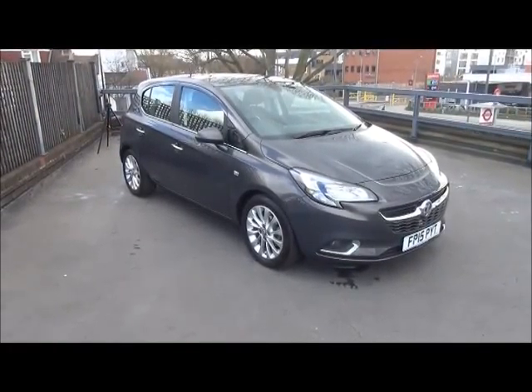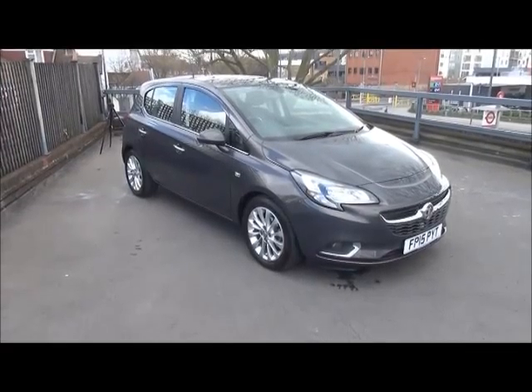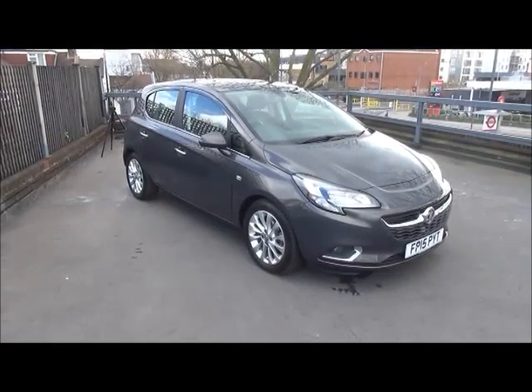Welcome to Now Vauxhall. Here today we have a Vauxhall Corsa 1.4 Ecoflex SE, 5-door fitted with a 5-speed transmission, finished in an asteroid grey.